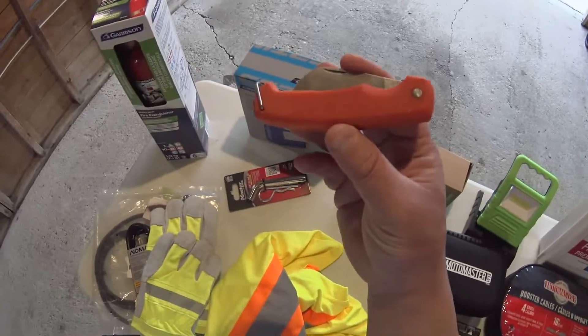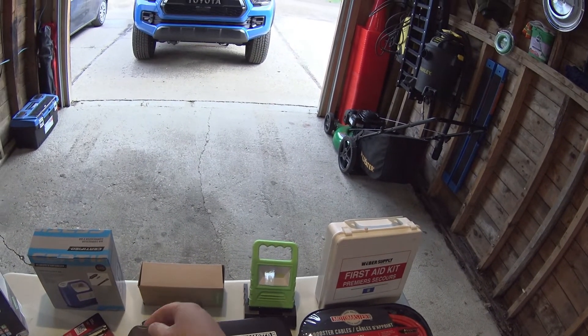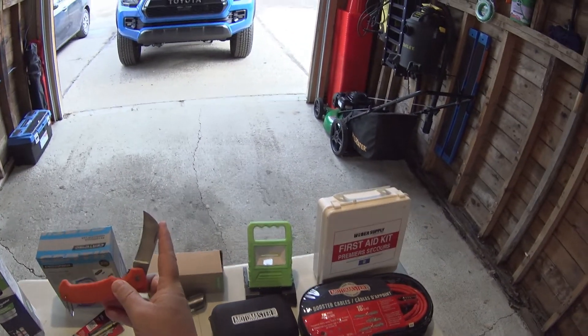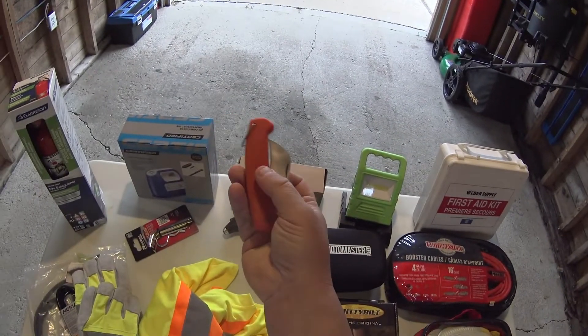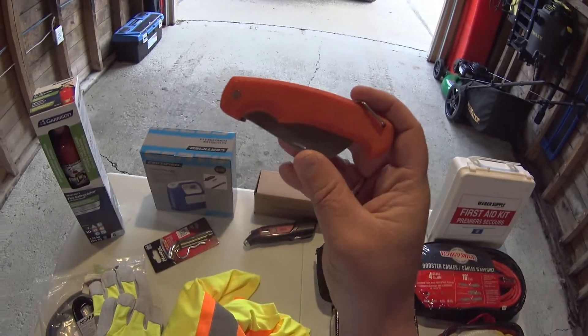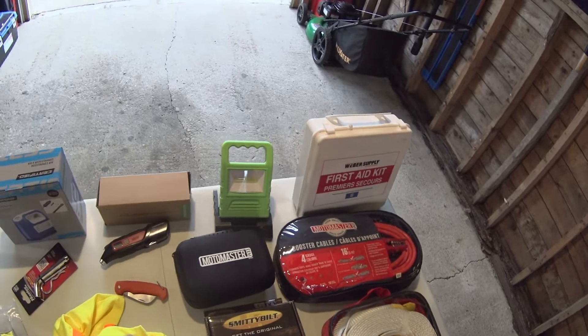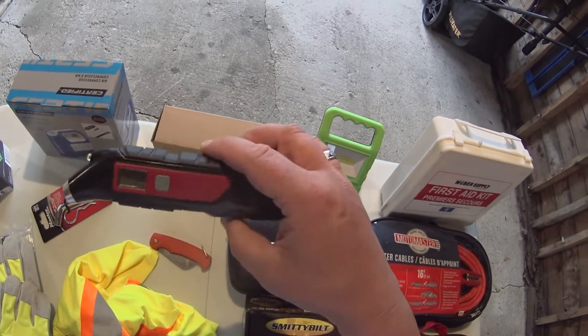I've got a knife — just a knife to cut things down. If you're dealing with electrical tape, doing something underneath the vehicle, or need to cut something loose while off-roading, this is the best thing to have.